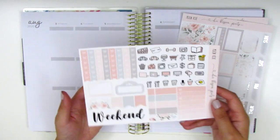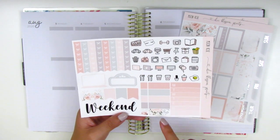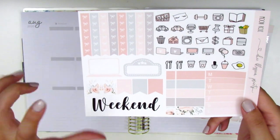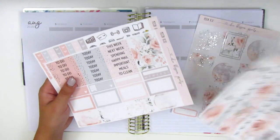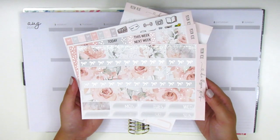This last page is not foiled. We have some bow checklists, some functional icons, a Monday through Sunday box, some quarter boxes and appointment labels, a movie marquee, a huge laptop sticker, some flags, and then a weekend banner at the bottom. That is everything included in the kit and as usual I'm going to start by placing down my bottom washi, so if you're interested then stay tuned.